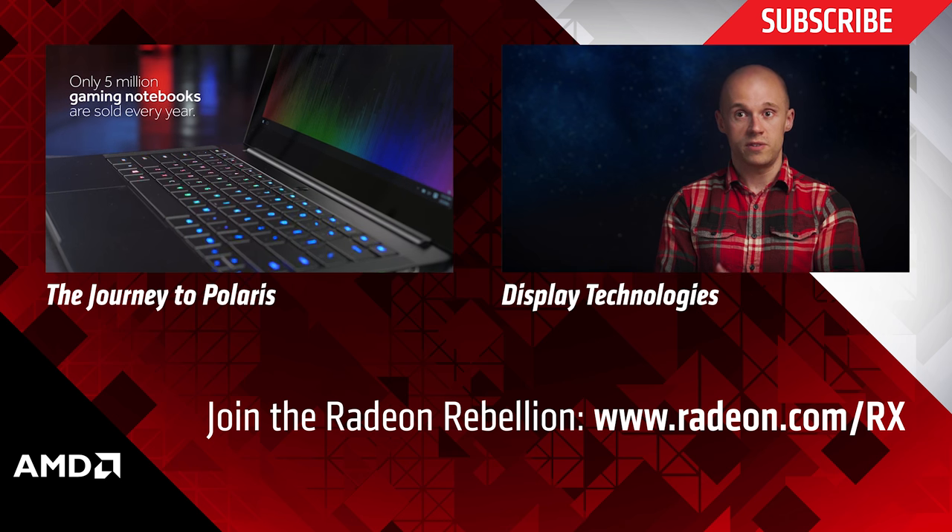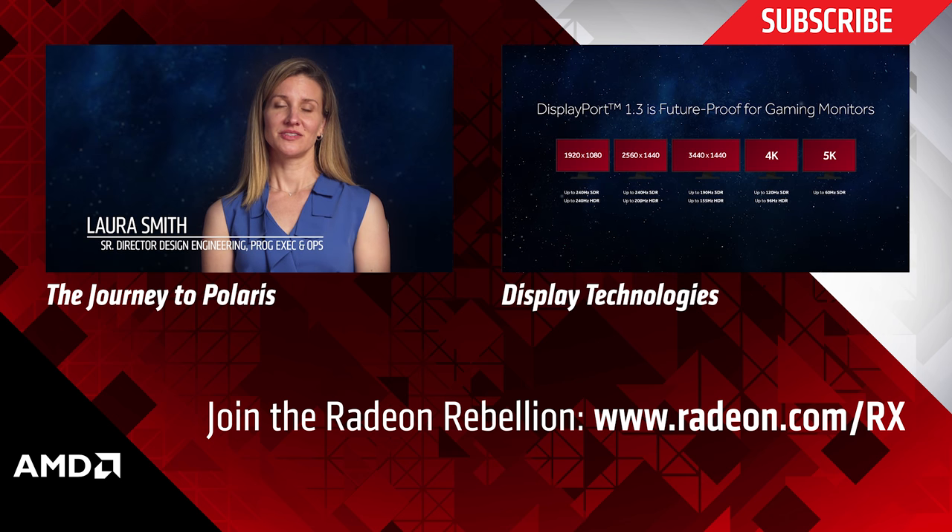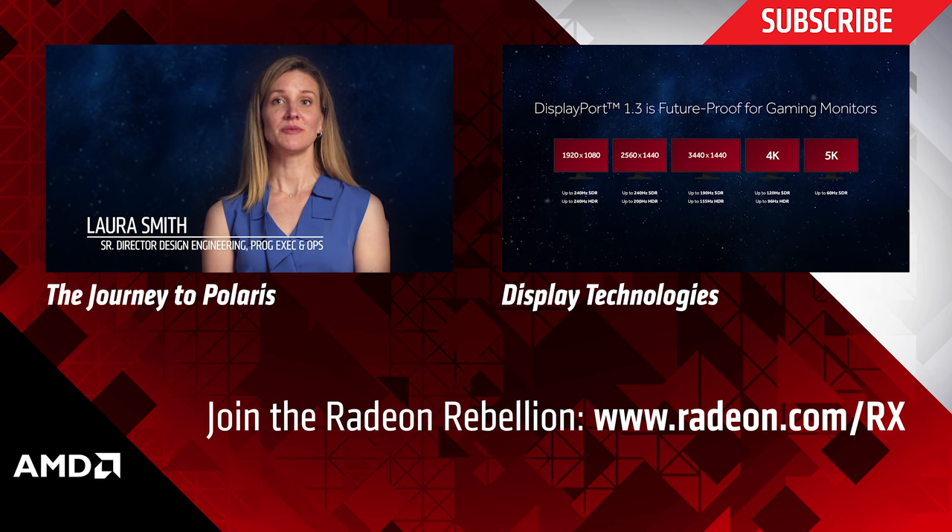Going forward in 2016 and 2017, there will be a bunch of new monitors based on a new standard called DisplayPort 1.3.